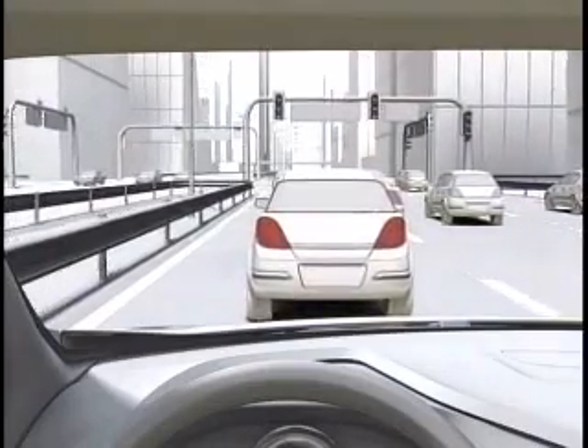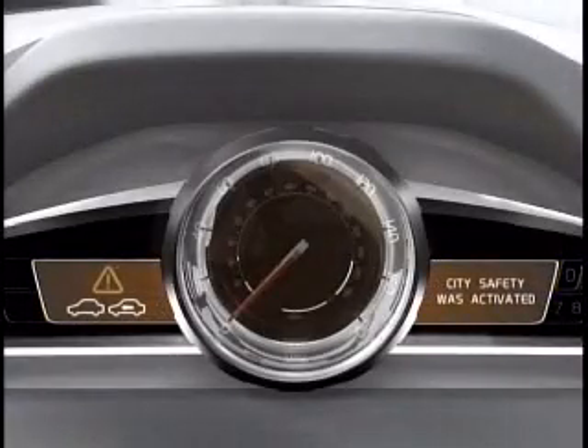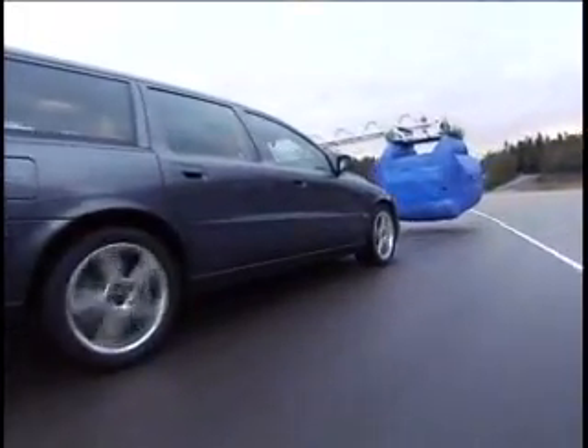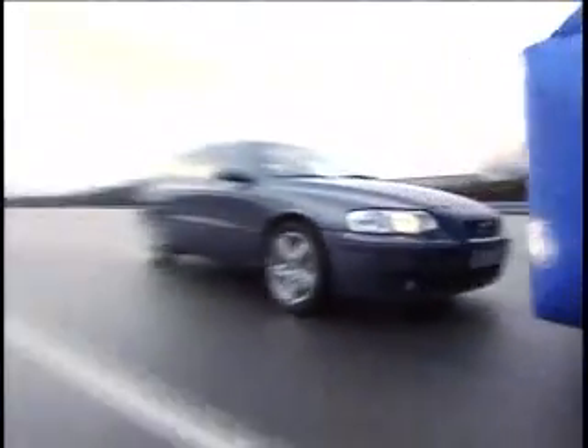Volvo has called this invention City Safety and is convinced that this technique — which avoids collisions at low speeds — will radically reduce this type of minor accident. The ambition with the system is to drastically lower city traffic queue collisions, with an actual target of a 50% reduction.